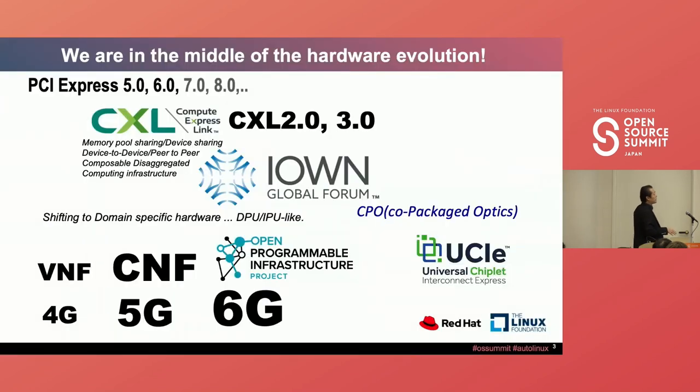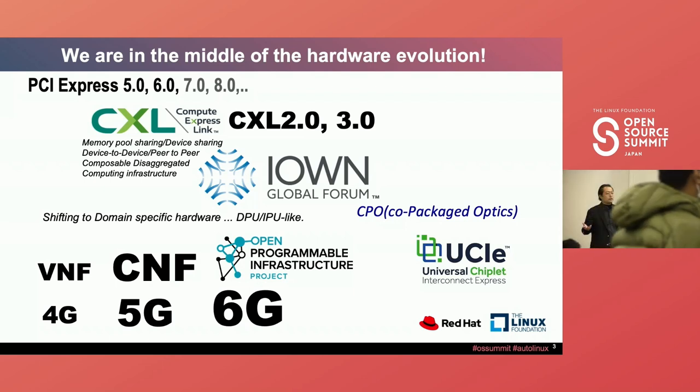We are in the middle of a hardware revolution, developing a new computing architecture. We call it composite disaggregated infrastructure, adapting CXL technology. After PCIe Gen 5 and Gen 6, we adopted the CXL protocol over the PCIe bus. Due to the end of Moore's Law, we need solutions to speed up the computing processor. The I1 Global Forum is trying to develop a new architecture called data-centric infrastructure, adopting composite disaggregated computing.